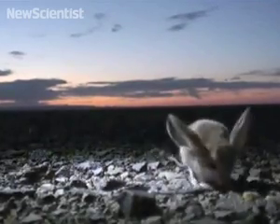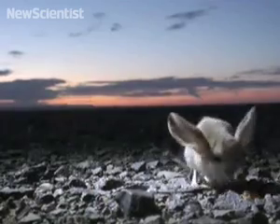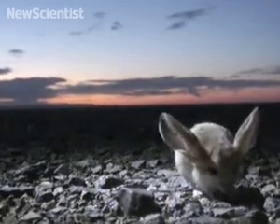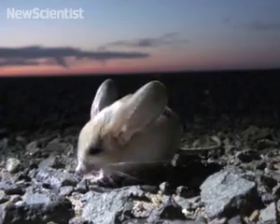Meet the long-eared Jerboa, a tiny rodent that lives in the deserts of Mongolia and China. It's evolved independently for millions of years, and scientists think it developed big ears to help it hunt insects at night. It's one of the most unusual species you'll ever come across.